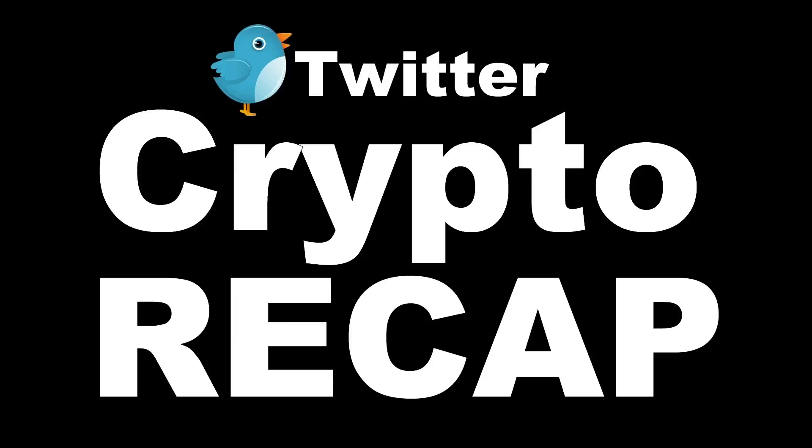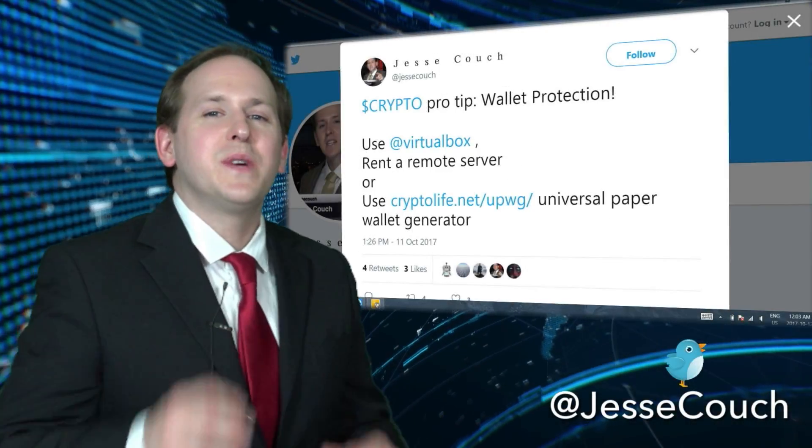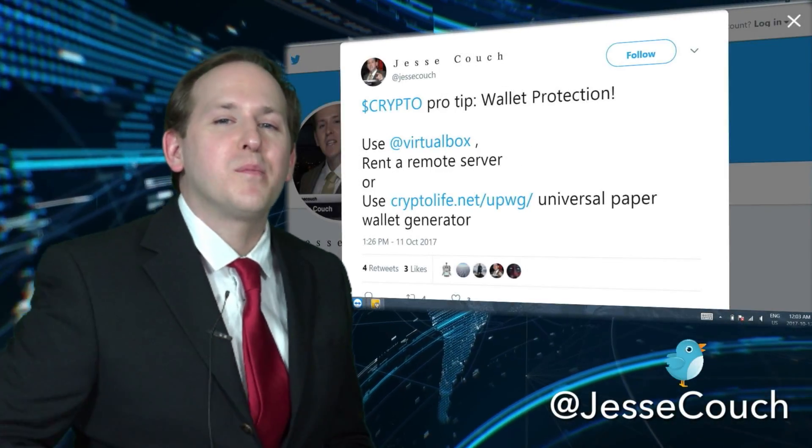It's time for the weekly Twitter crypto recap with Jesse Couch. This week I'm starting off with a crypto pro tip for wallet protection.